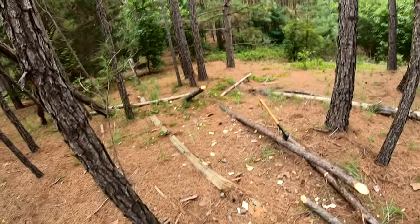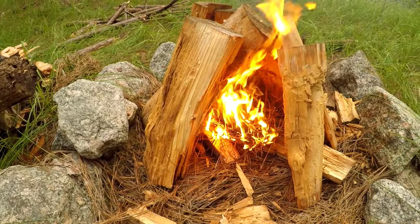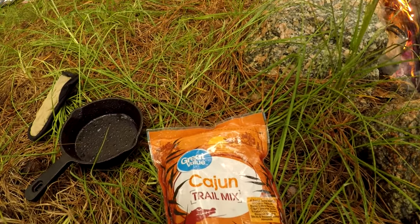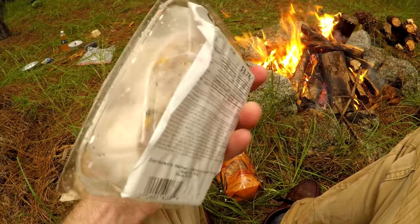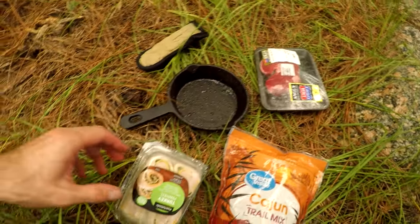Alright, I gotta get the rest of this chopped up and hauled back there. Before it gets too dark, I'll show you what's on the menu - cast iron, some Cajun Chex trail mix. We got ourselves some steaks, I'm gonna cook those up. And then I just picked up some of these wrap things. It's kind of a simple meal night - I don't want to go too crazy with it. So I just got those three items. Tyler got one too.